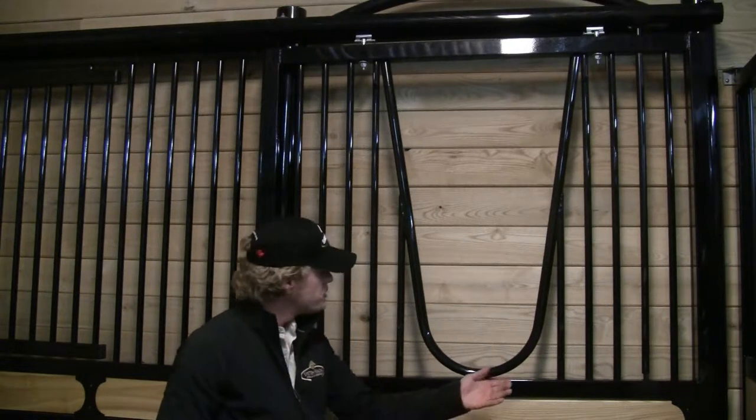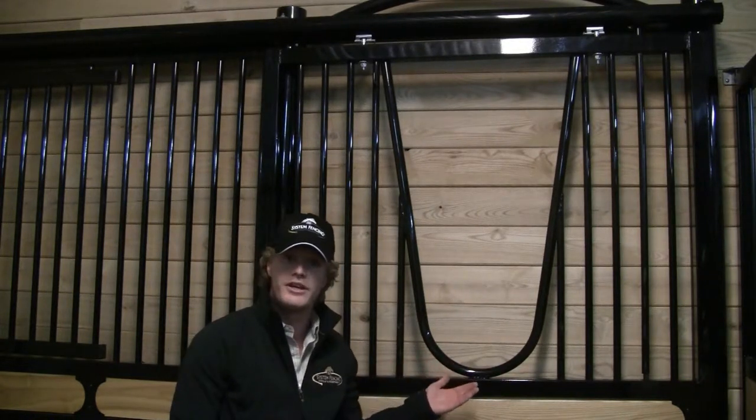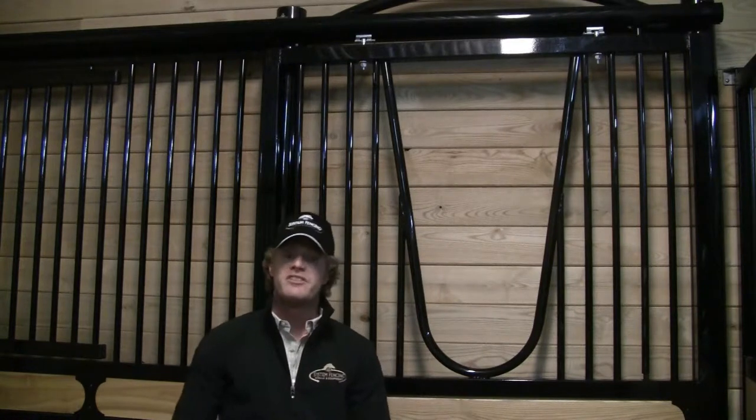This allows your horse to have ultimate freedom and accentuates the design of the Nobleman V. Combined with stature, elegance, and sophistication, the Nobleman V is truly a great option for your horse and you. Thank you.